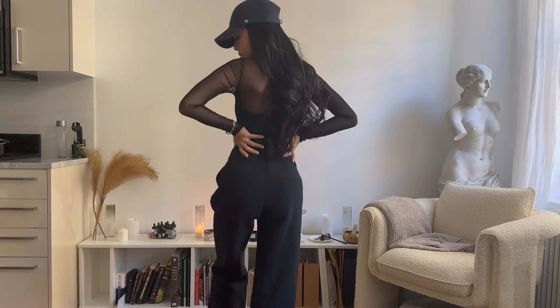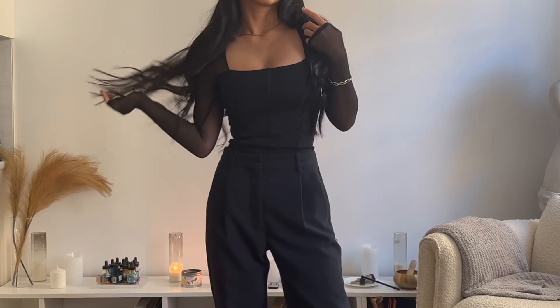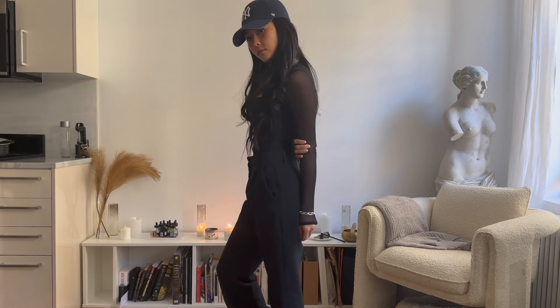Even though it's a more intricate piece, this dress down look with a baseball hat ended up being my favorite. It's just the perfect level of elevated and sporty and I'm definitely bookmarking this for the next sporting event.